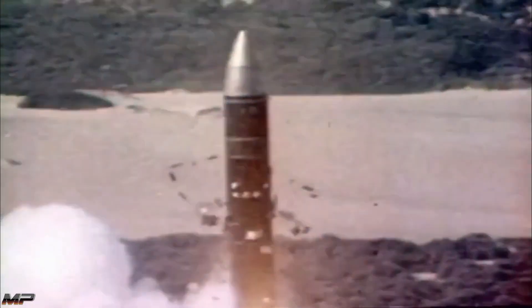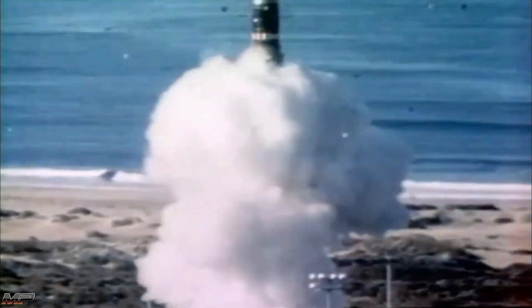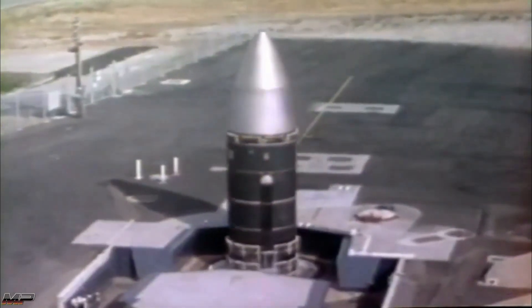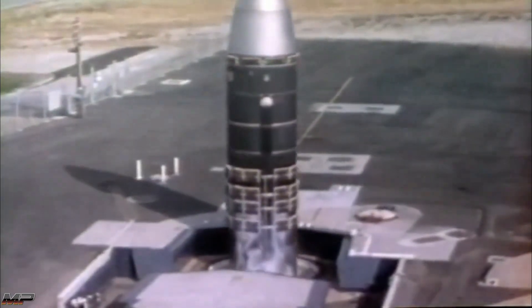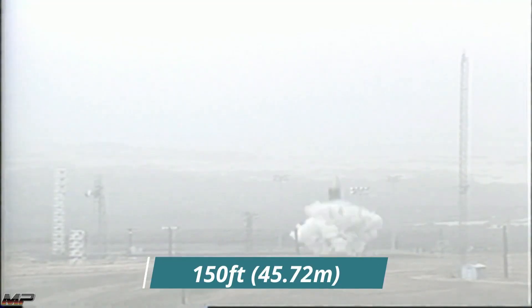Under this treaty, all intercontinental ballistic missiles were allowed to carry only a single warhead each. This effectively nullified the advantages of the Peacekeeper over the smaller and less expensive LGM-30G Minuteman 3 missile. Eventually, the United States agreed to remove Peacekeeper missiles from their inventory.